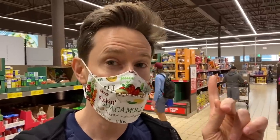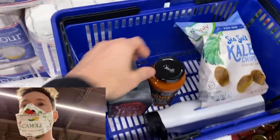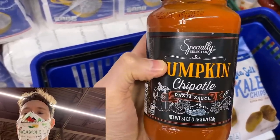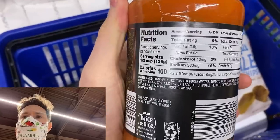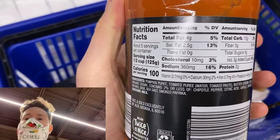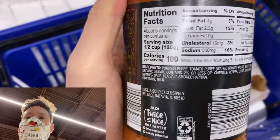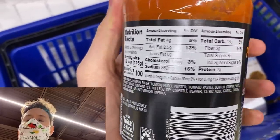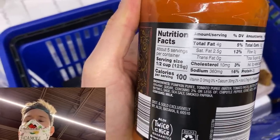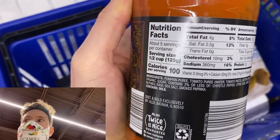The Aldi Finds section has a pumpkin chipotle pasta sauce. I love anything pumpkin-themed for this time of year, but we have to look at the ingredients. First ingredient is pumpkin puree — no sugar in that, which is nice — then tomato puree. I generally prefer whole stewed tomatoes, but all the ones here at Aldi have puree. There's organic cane sugar: three grams of added sugar per half cup, just under a teaspoon of sugar. I can't get on board with that, so I'd say no to this one.